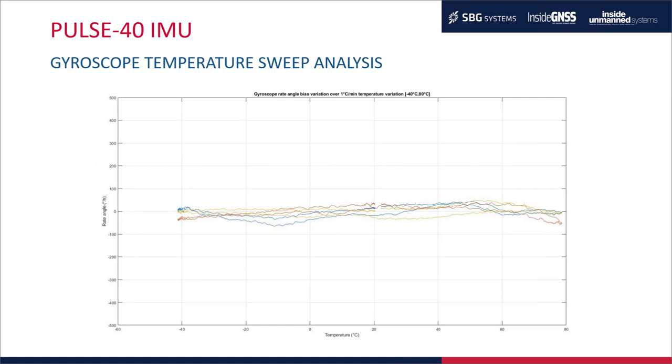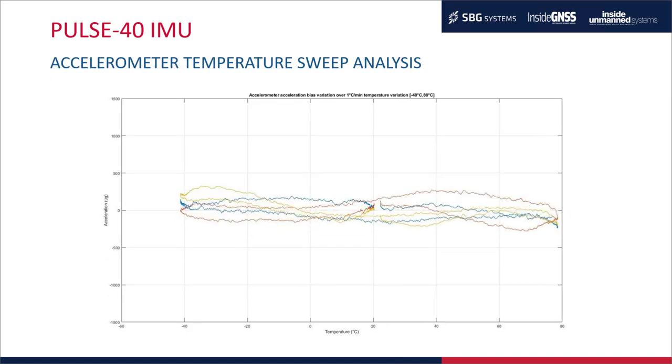Temperature sweep tests show the gyro remains really stable when exposed to temperature variations — around 50 degrees per hour variation — with very constrained gyro bias variation. For the accelerometer, we see the same behavior with very stable performance over the full temperature range, with less than 200 micro-G variation.